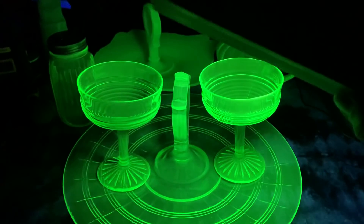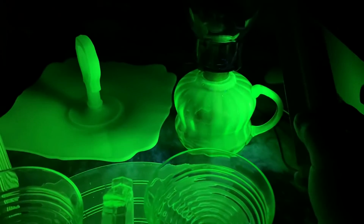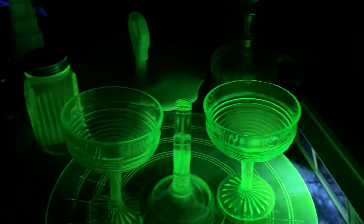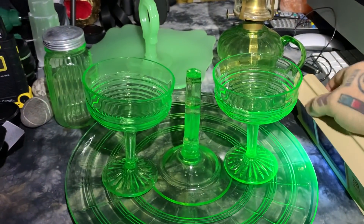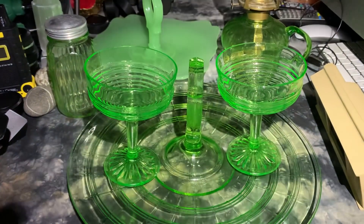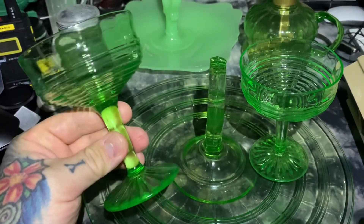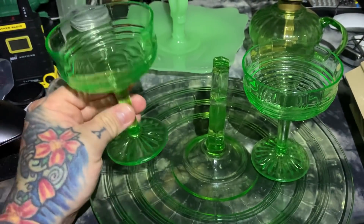I would not want to eat or drink out of these suckers, I'm telling you right now. The thing I love the most — even though it was pretty darn radioactive compared to everything else — is the oil lamp that I got. Let's turn off the UV light. It still looks kind of creepy green in regular light, but not like it does under UV. Also, since there's a lot of UV present in daylight, if you take these out in bright daylight, they really pop — hardcore. They're fascinatingly beautiful.